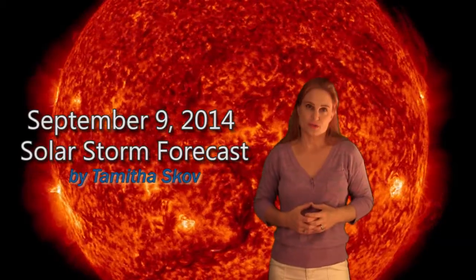Hi, I'm Tam of the Scope with your solar storm forecast for the week of September 9th. This week the activity has been dominated by some regions on the east limb, most notably region 2157.